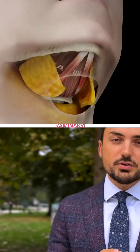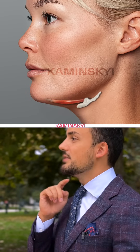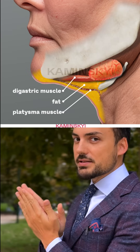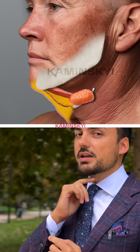The next important structure is the digastric muscle. If the digastric muscle loses elasticity, you can develop a double chin — that shape that you don't like. Many people think it's just fat. Yes, you can have fat between the platysma and the digastric muscle, but often it's because of the shape of the digastric muscle itself.